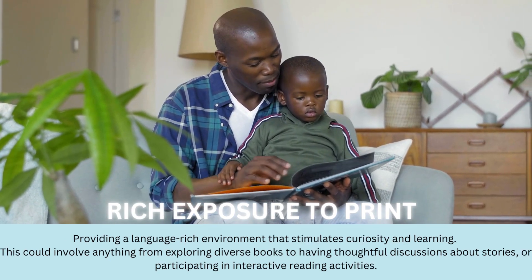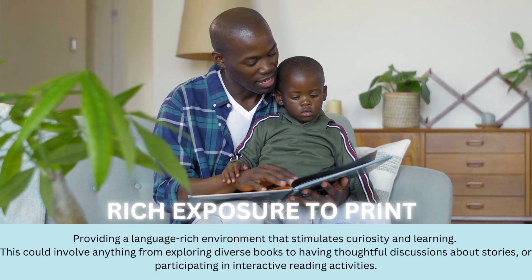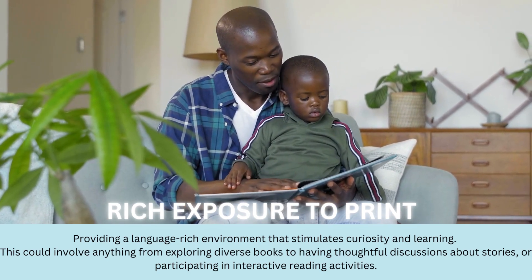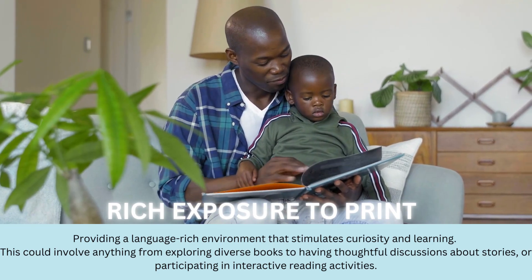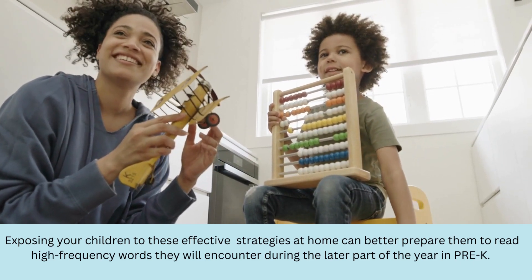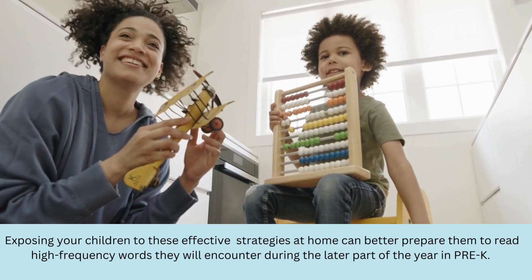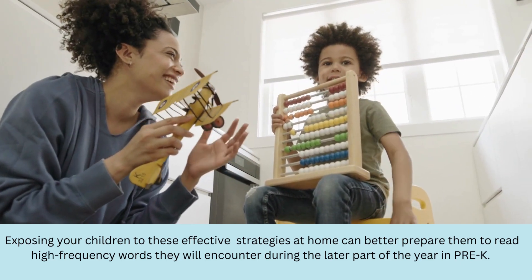Providing a language-rich environment that stimulates curiosity and learning is key. This could involve anything from exploring diverse books to having thoughtful discussions about stories or participating in interactive reading activities. Exposing your children to these effective strategies at home can better prepare them to read the high-frequency words they will encounter during the later part of the year in Pre-K.